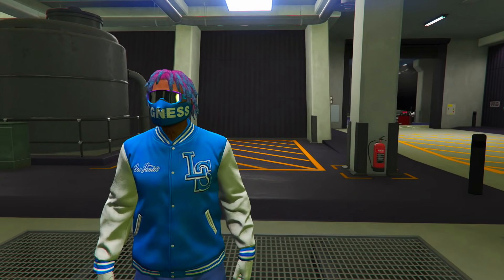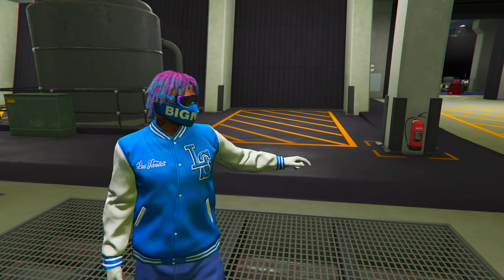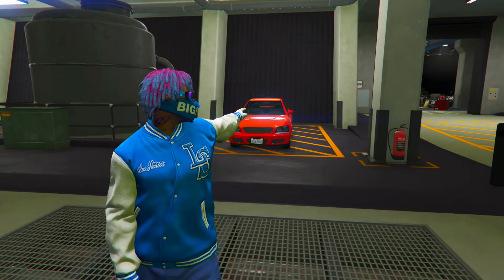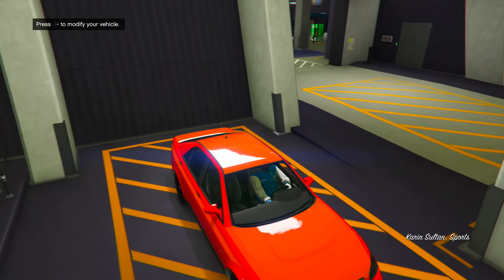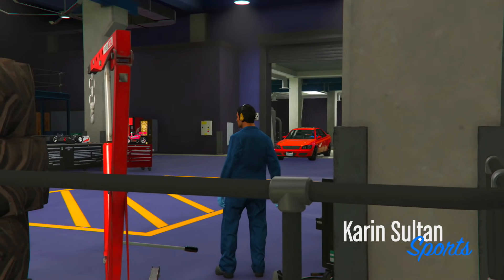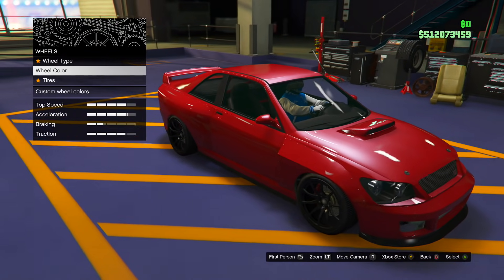The Sultan has just been delivered inside my arena garage. Getting inside it, taking it into the arena custom mod shop, and customizing it exactly how the TikTok told me. I just finished doing the customizations exactly how the TikTok said.